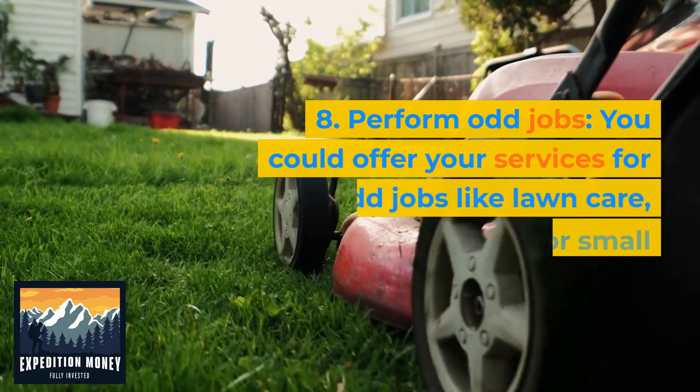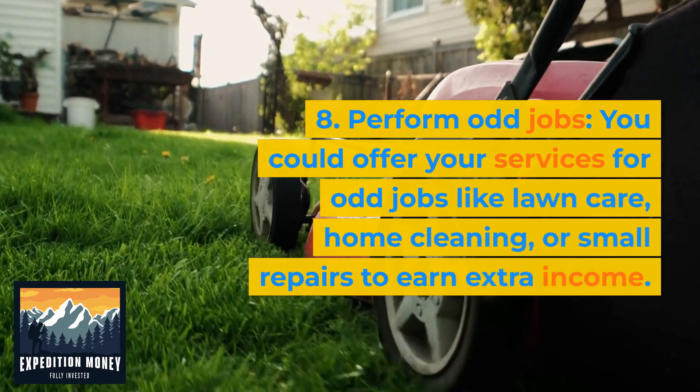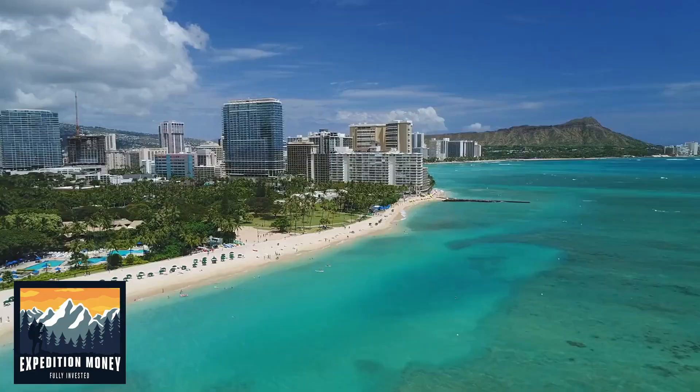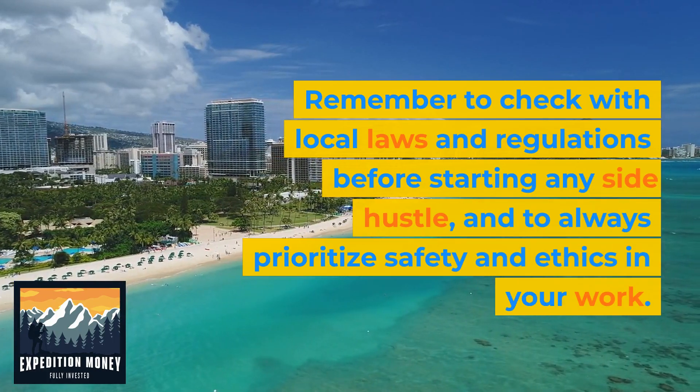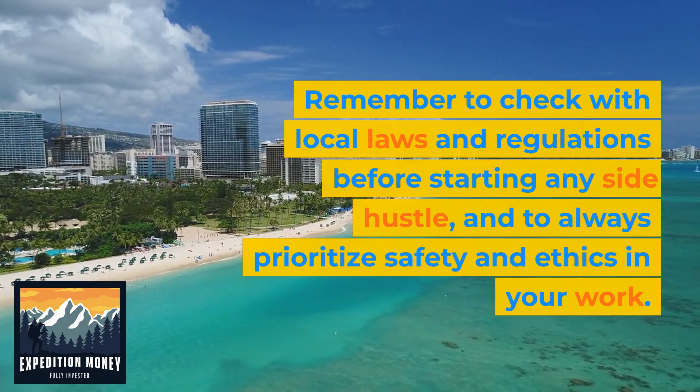Perform odd jobs. You could offer your services for odd jobs like lawn care, home cleaning, or small repairs to earn extra income. Remember to check with local laws and regulations before starting any side hustle, and to always prioritize safety and ethics in your work.